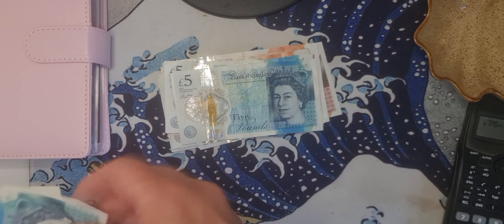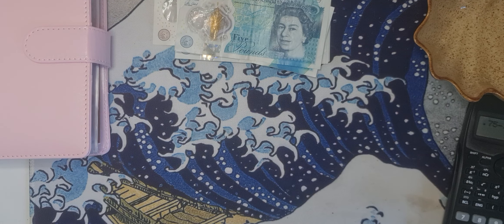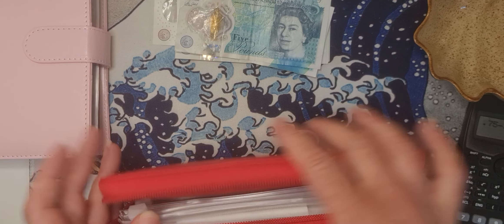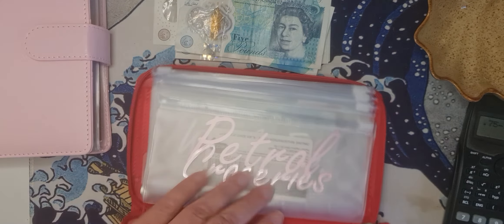Let's see what I have left in my wallet. I'm going to put my planner away and get my Saffiano. I don't have much left — nothing in groceries, I have £1.10 in petrol, £5 in work expenses, and a few coins in just-in-case. I didn't spend anything eating out.